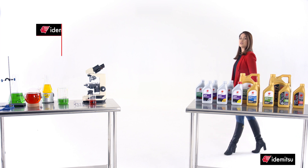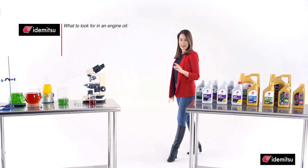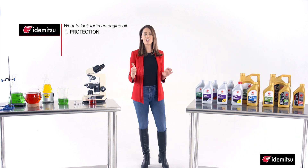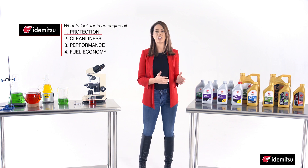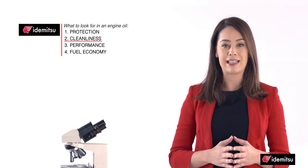There are four main things you should be looking for in a good engine oil, and they're all related: protection, cleanliness, performance, and fuel economy. We already talked about protection. Now, let's talk about cleanliness.